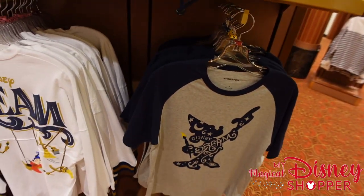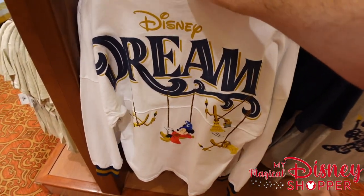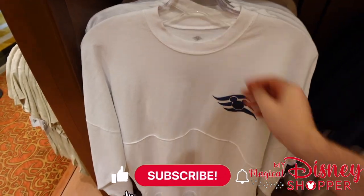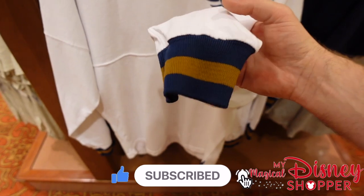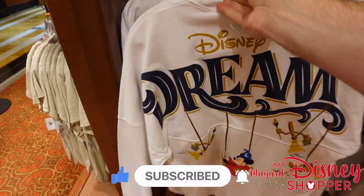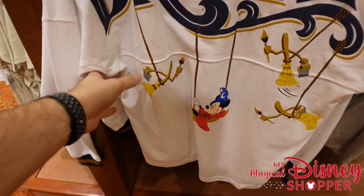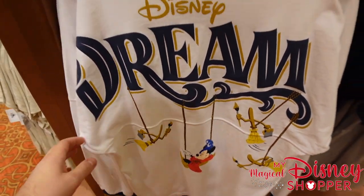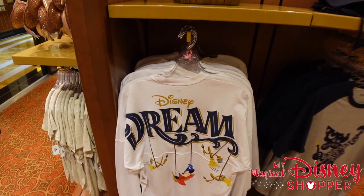Then there's the Disney Dream Spirit Jersey that everybody's been going crazy over. The front has the Disney Cruise logo, the cuffs are gold and navy, and it's a white spirit jersey. On the back it says Disney Dream, and there are brooms with Mickey. Spirit jerseys are $74.99.